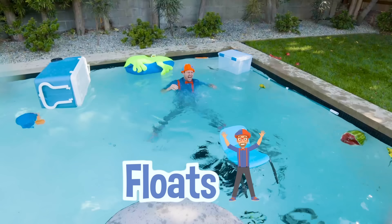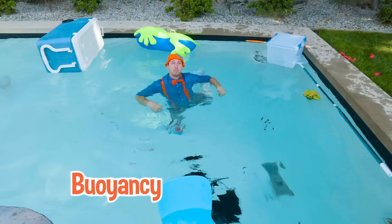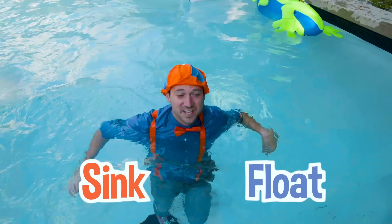That's so silly! Well, that was so much fun learning about buoyancy and density with you - to see what sinks and what floats. Alright, I guess I'll go for a swim. See you later.